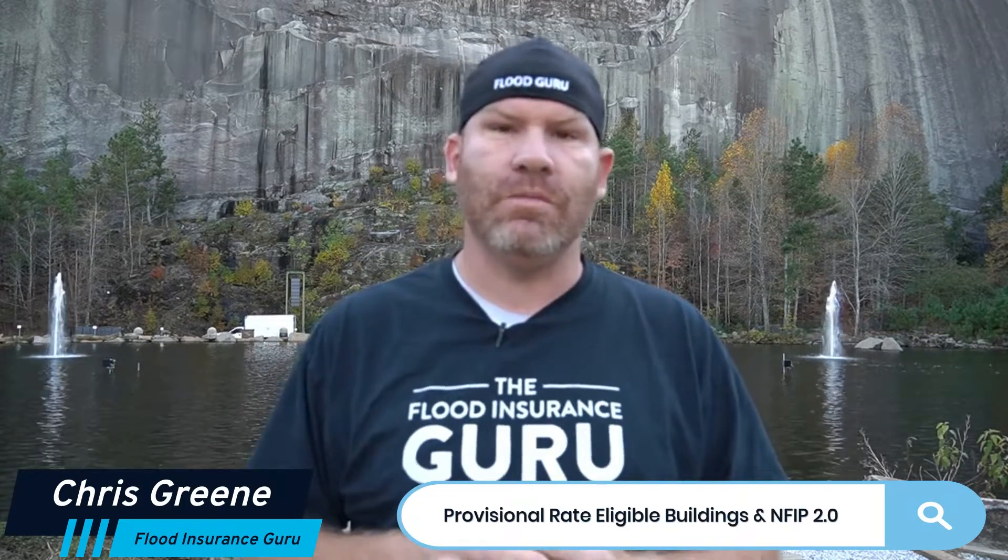Hello, Chris Green here with the Flood Insurance Guru. Today we're talking about buildings that are eligible for provisional ratings with the National Flood Insurance Program.